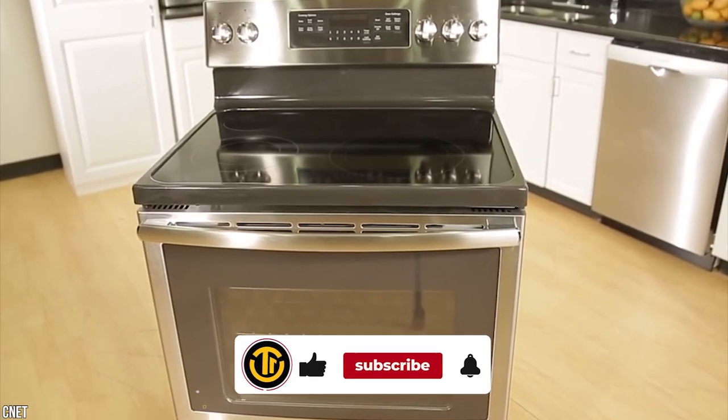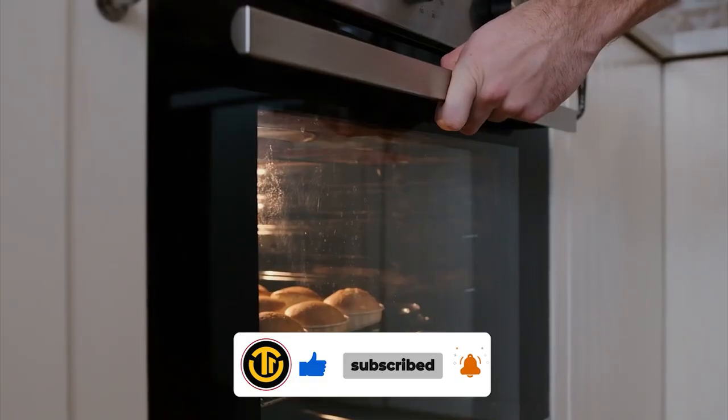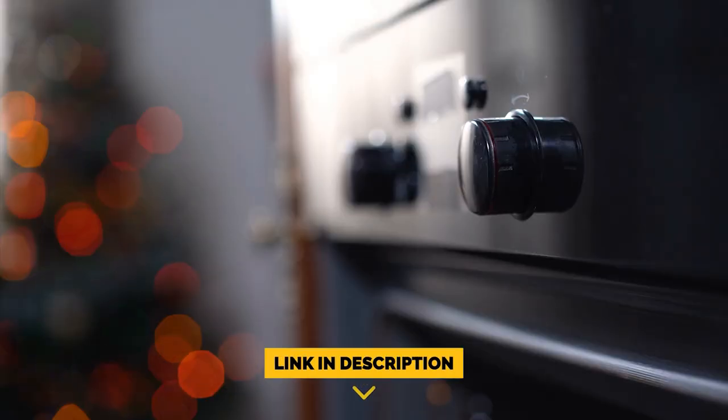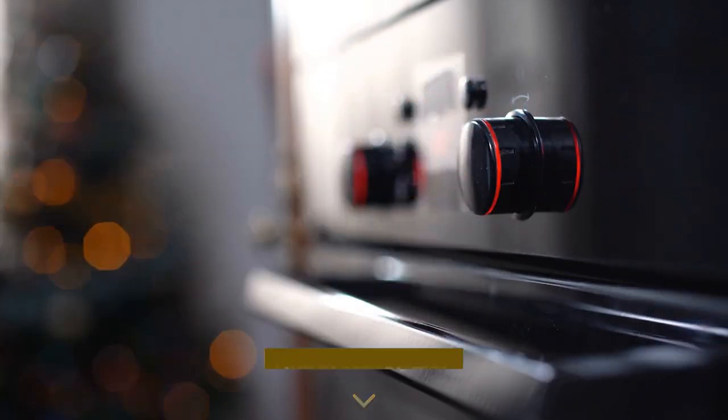Before we begin this list, be sure to like the video and subscribe to the channel for more informational list-related content, just like this one. And don't forget to ring the bell so you don't miss any new lists as we release them, and you can find a link to all the options on our list in the description down below. Now, let's get started.